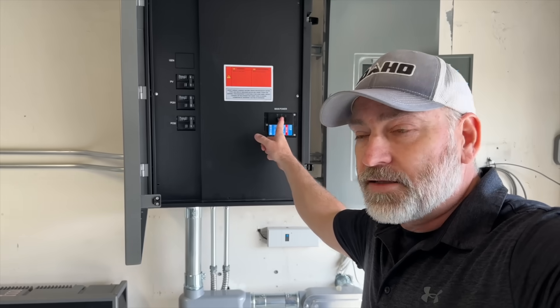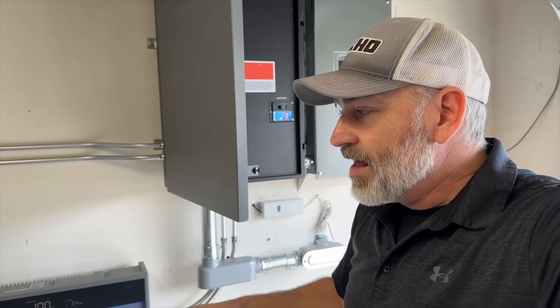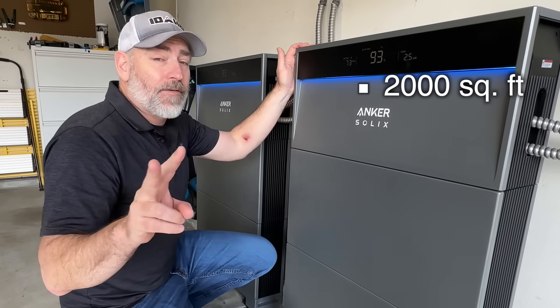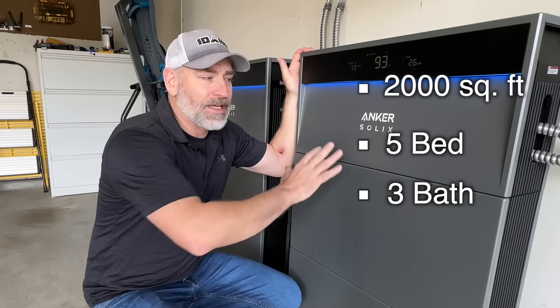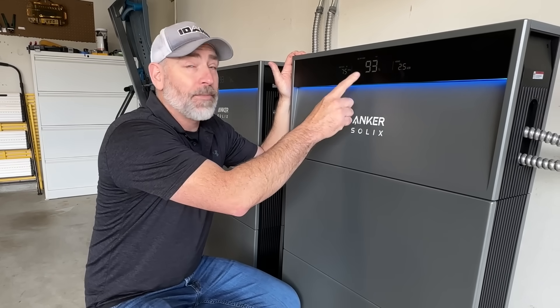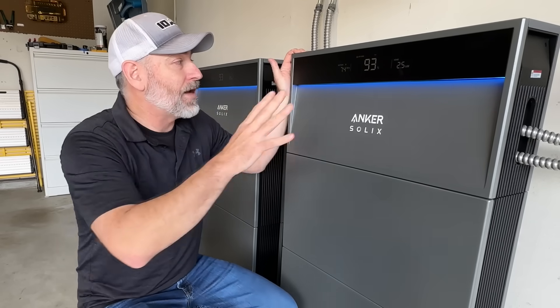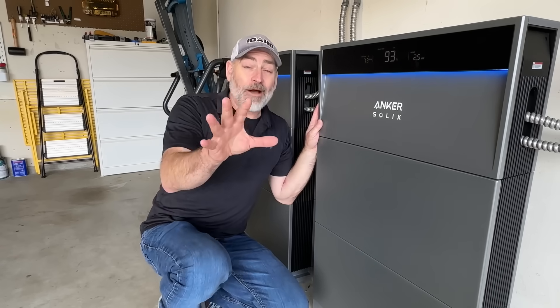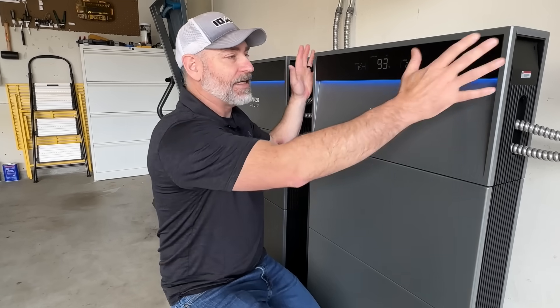Tomorrow morning when the sun comes out and the grid is still down, solar power comes in through the Tesla inverter, charges the batteries, and runs the house during the day. At night the same cycle continues — it operates just like a normal off-grid system. This is a 2,000 square foot, five-bedroom, three-bath house, and we've been powering it completely off these units. We've used up some battery because clouds have come over and we're now running off the batteries, not just the solar.